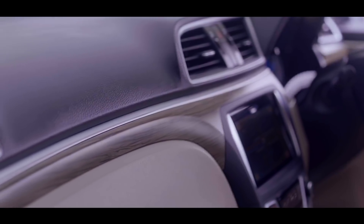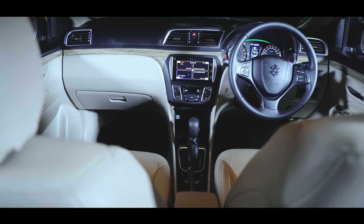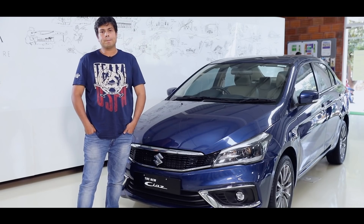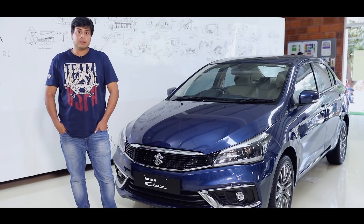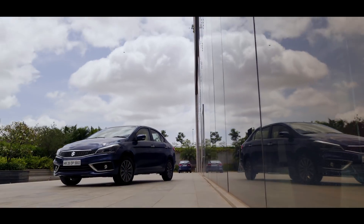The interior also has been spruced up and I quite like the beige treatment given to the interior. With the space that it has, the kind of service network that Maruti has, the pricing, the fuel efficiency and the relative comfort that the car has, this is a very good value proposition in this segment.